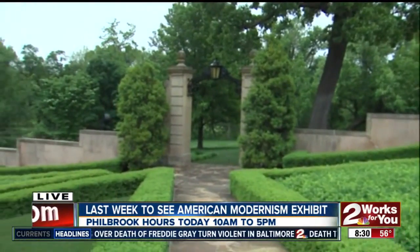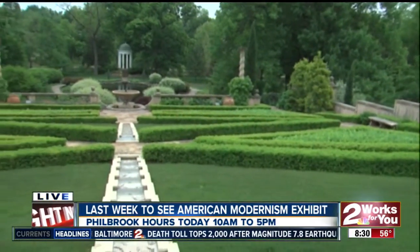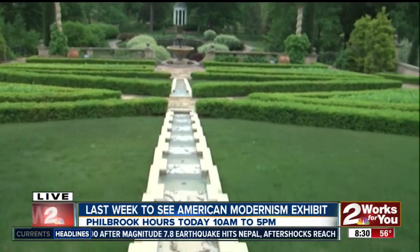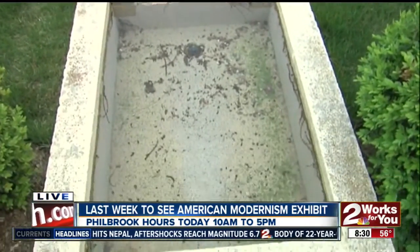This was developed with the house back in 1927 and was part of the original landscape architecture. Viewers are seeing the koi pond right now — well, that was the swimming pool back in the day. It's a beautiful space to enjoy some tranquility and peace here in Tulsa.